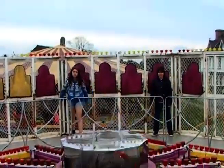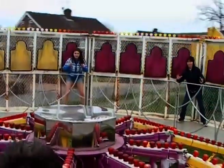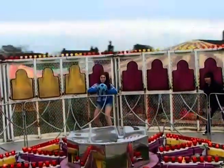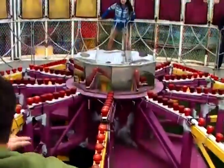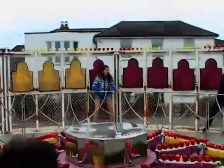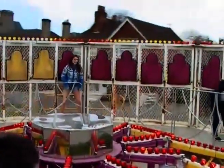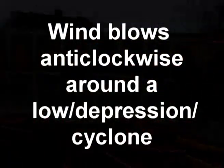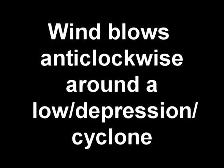Now we spin the cage anti-clockwise, just as the Earth spins anti-clockwise, and try to throw the ball straight across. And it's deflected to the right every time. And that is the Coriolis effect. That's why in the Northern Hemisphere, wind, which as we know blows from high pressure to low pressure, doesn't just blow straight down, but is deflected to the right, and therefore blows in an anti-clockwise direction around the low, or depression, or cyclone.